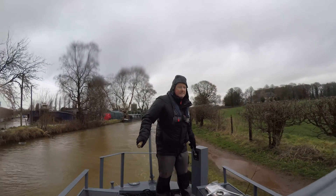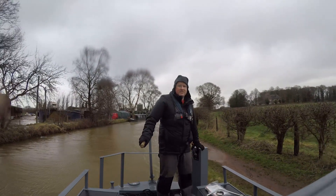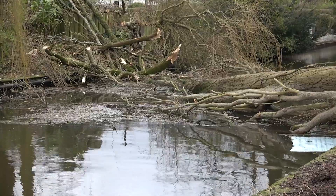In the next episode I battle Storm Doris down the Trent and Mersey Canal. I'm forced to stop for a few days and travel for over three-quarters of an hour through a dark and damp Harecastle tunnel. Click subscribe now if you want to follow my journey. See you next time.